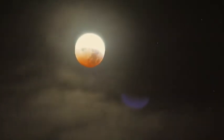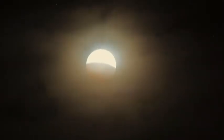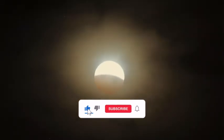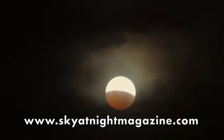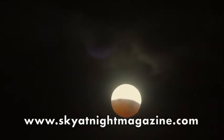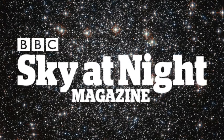If there's a lunar eclipse coming up in your neck of the woods, hopefully we've shown you just how magical these events can be. For more stargazing tips and advice, be sure to hit the like button below, subscribe to our channel, and visit skyatnightmagazine.com for the latest astronomy news. From all of us here at BBC Sky at Night magazine, thank you for watching.